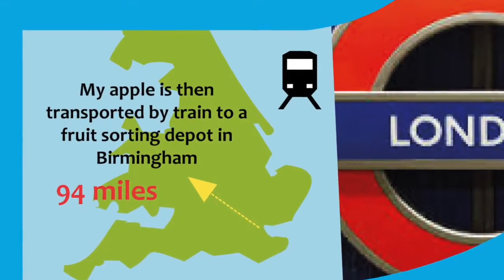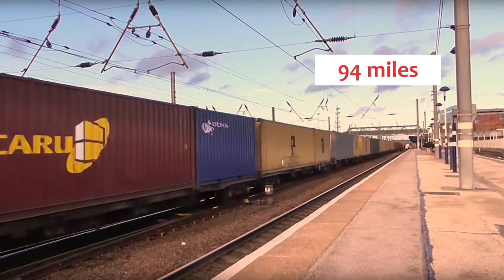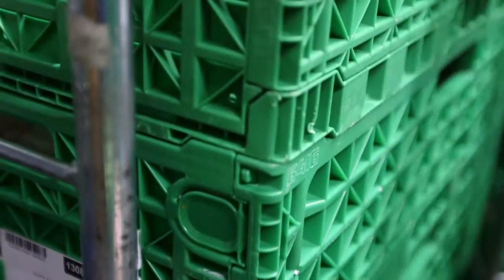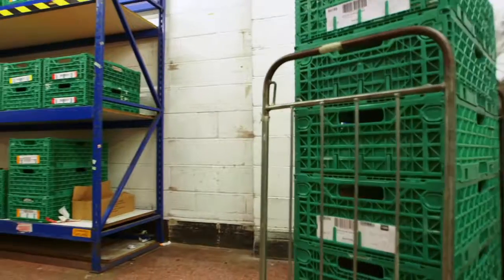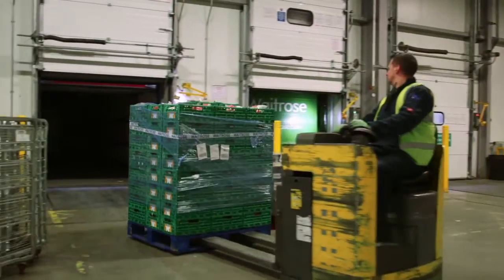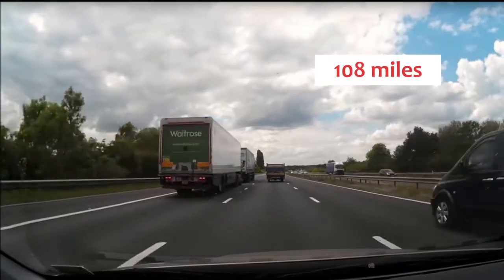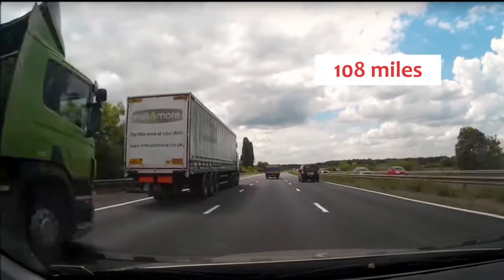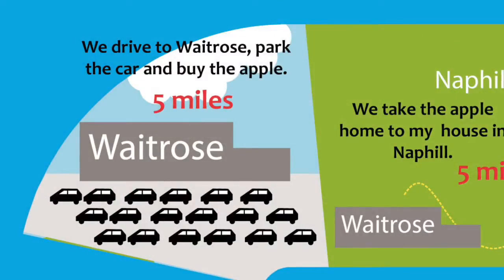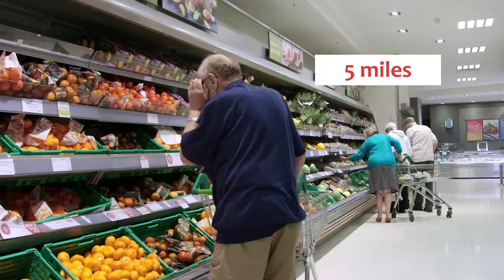Once it lands in London, my apple is transported by train to a fruit sorting depot in Birmingham, 94 miles away. It is loaded into lorries, ready to be driven to the supermarkets. The forklift trucks loading my apple also contribute to its food miles. Next, it makes its way by lorry to Waitrose in High Wycombe, which is 108 miles along the motorway. We drive to Waitrose, park the car and buy the apple — a trip of 5 miles.